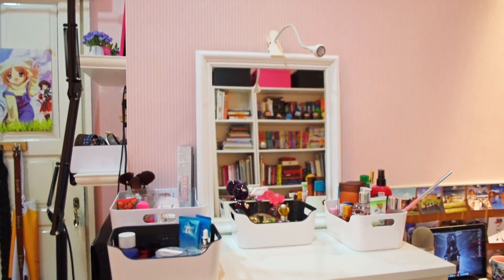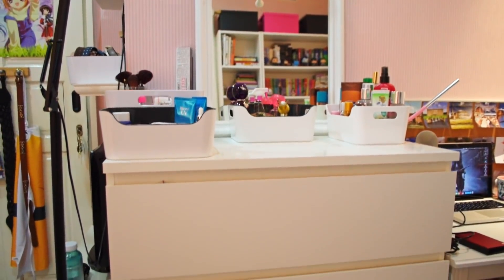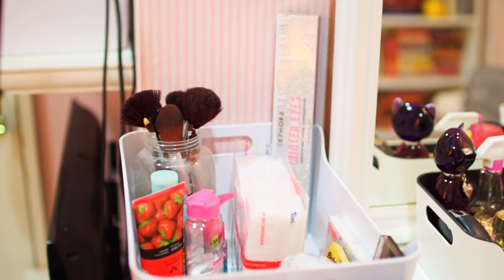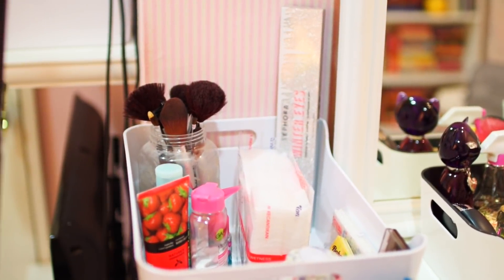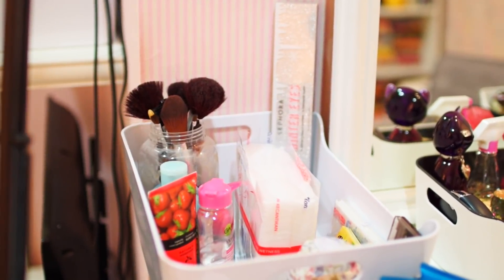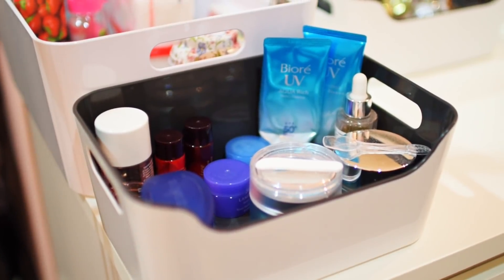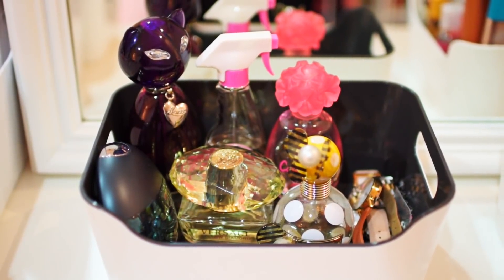This is my dresser drawer which doubles as a dressing table. On top of it I have my mirror — the frame was actually a photo frame but I got the mirror installed in it and it turned out really cute. On top of the mirror I put this lamp to light up my face better when I'm doing my makeup. Here I keep some of my makeup brushes, cleanser, cotton pads, eyeshadow palettes, and some lotions — these are the products I mainly use for my everyday skincare.